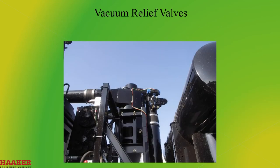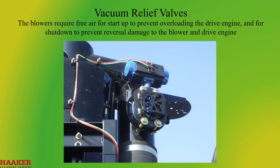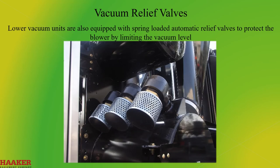Vacuum Relief Valves. Vacuum relief valves are installed on vacuum trucks that use positive displacement vacuum pumps. The blowers require free air for start-up to prevent overloading the drive engine and for shutdown to prevent reversal damage to the blower and drive engine. Hand-operated and operator-triggered valves are the two styles typically used. Lower vacuum units are also equipped with a spring-loaded automatic relief valve to protect the blower by limiting the vacuum level.